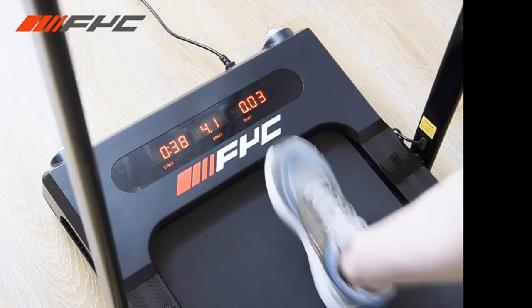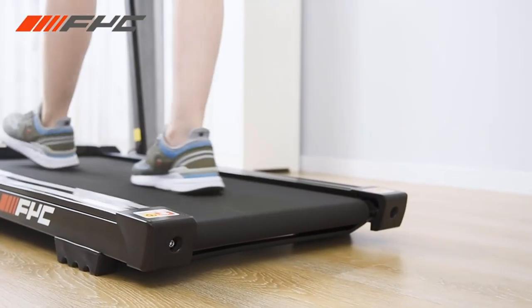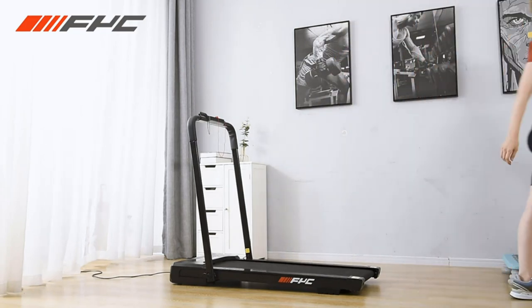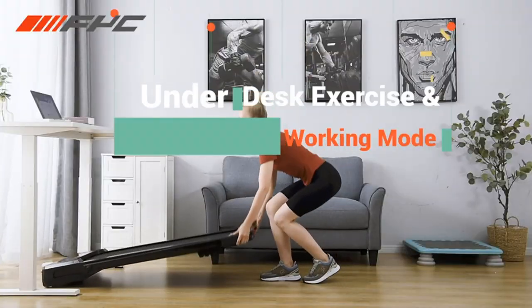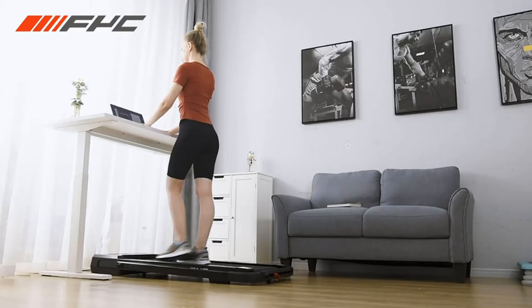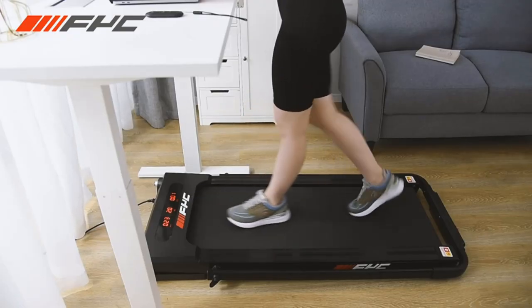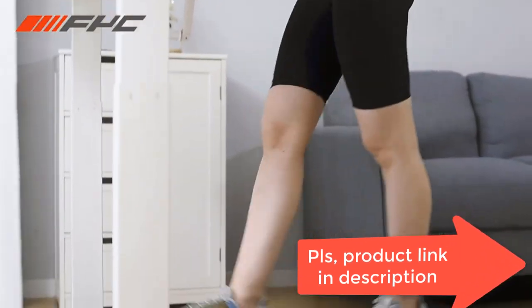This space-saving and easy-to-use foldable treadmill requires no extra screws when installing — just rotate the knob. The small treadmill can be placed under the sofa, in a corner, or under the bed, reducing floor space and making it ideal for any room. Quality warranty is provided for this treadmill.